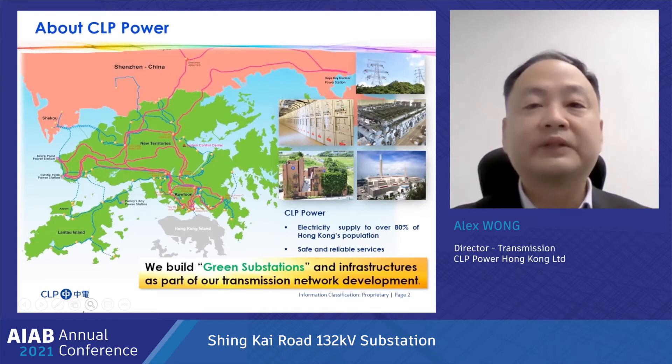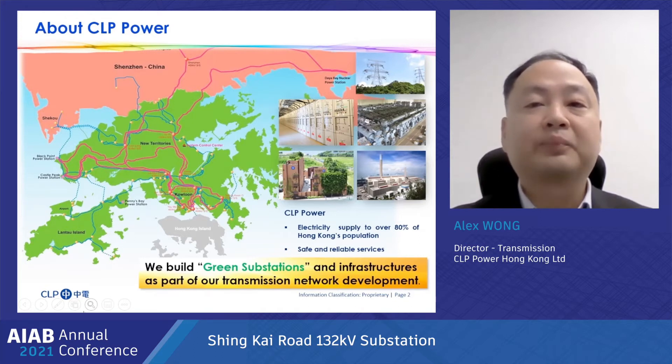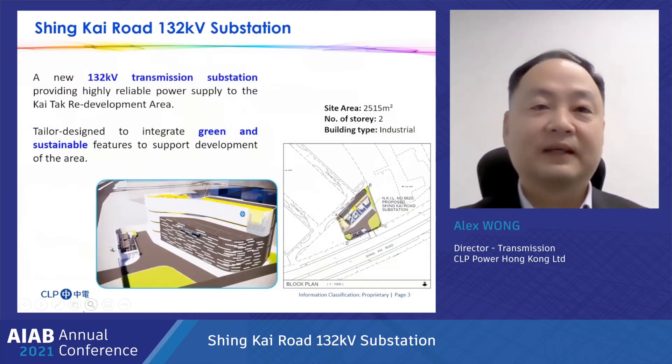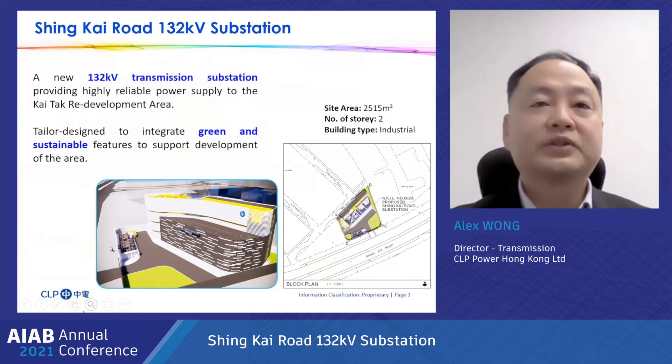Similar to other new substations in recent years, we have incorporated a number of green features and made use of building information modeling in the design and construction of St. Cairo substation. Kitek, a former airport site at the central metropolitan area of Hong Kong, is to be redeveloped into an urban space for the healthy living of people.